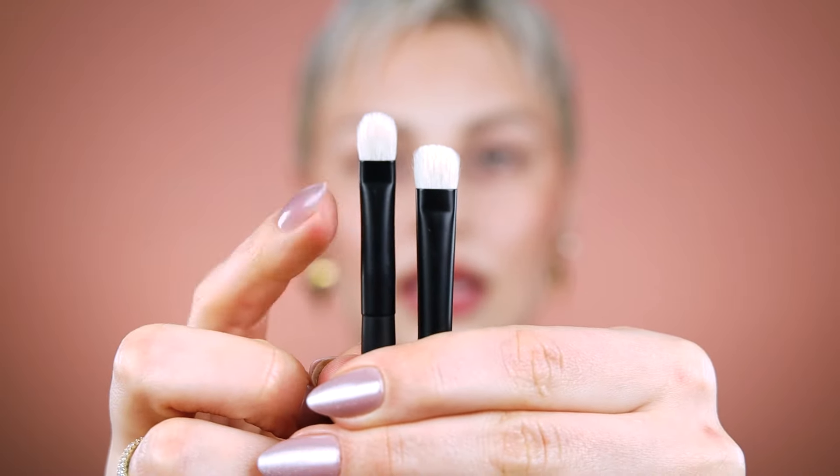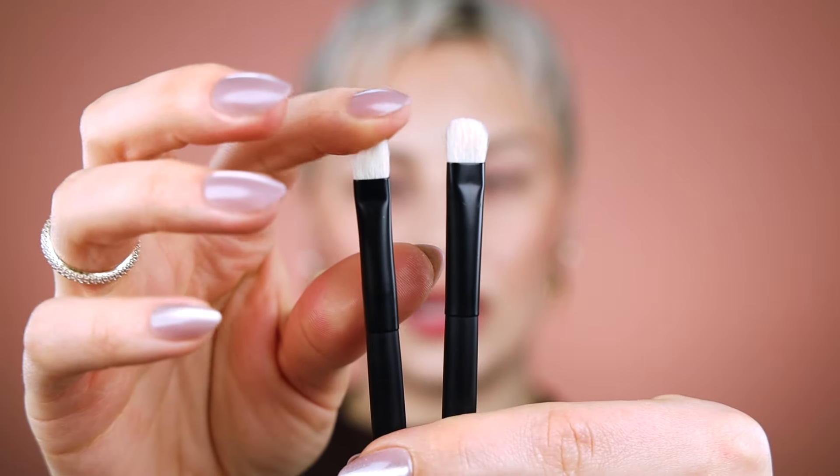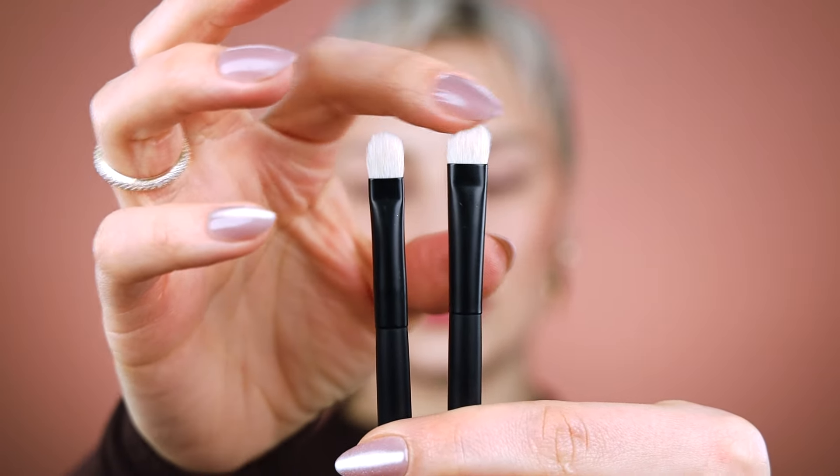I have two Rephr brushes here that are my faves for lid, lash line, and crease work: the 02 and the 28. They're both a little bit wider one way and thinner the other. The 28 is a little thinner and taller, while the 02 is shorter and more square. These are perfection for applying to your lid, for precision around the crease if you want to sharpen up that line, for blending around the lash line, and for blending on the lower lash line. I've also seen them used to start building up color in the crease and blending it to the outer corner.